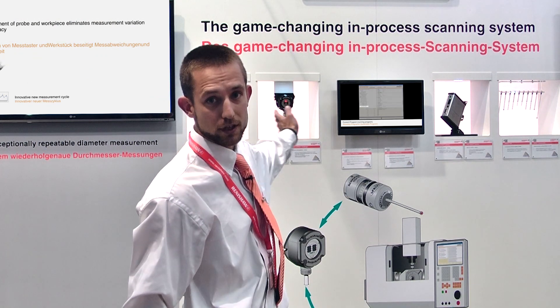Behind me you can see an array of the components from the Sprint system, but now I want to take you through some of the applications that it delivers to industry.